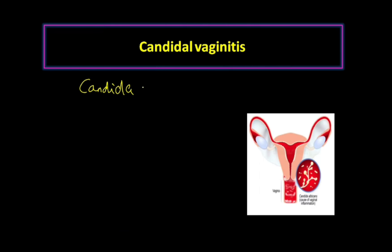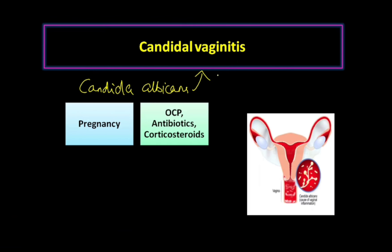Candidal vaginitis is inflammation of the vagina because of Candida albicans. This organism Candida albicans can cause candidal vaginitis.